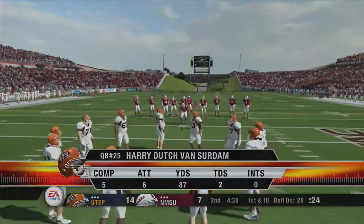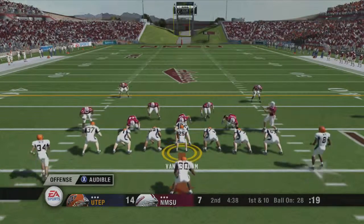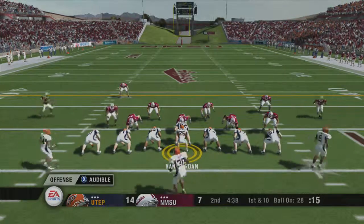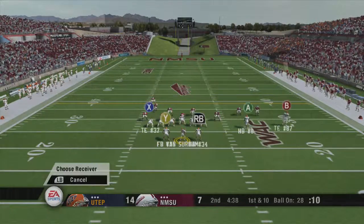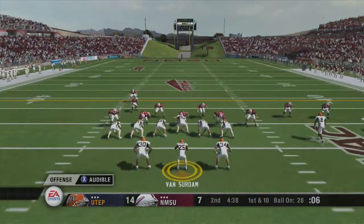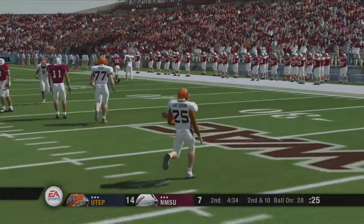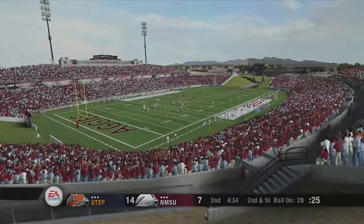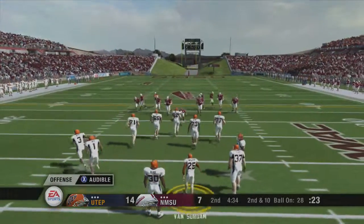First and ten, ball on the 28-yard line. The pass falls incomplete. Number 37 on the coverage. Second and 10, ball on the 28-yard line.